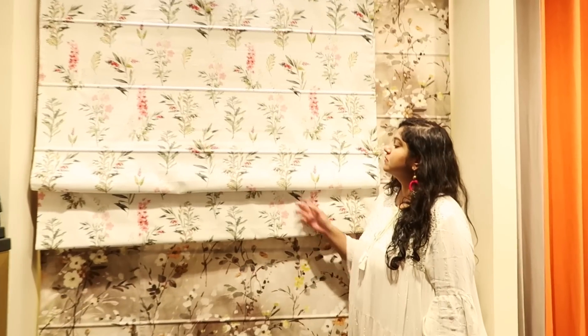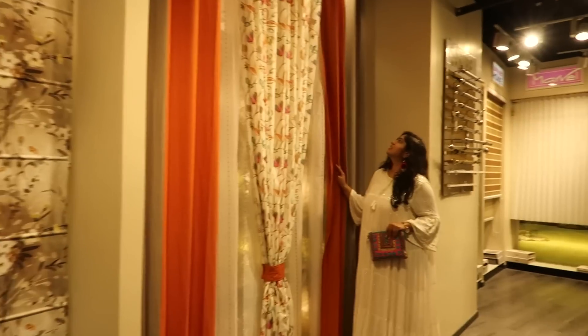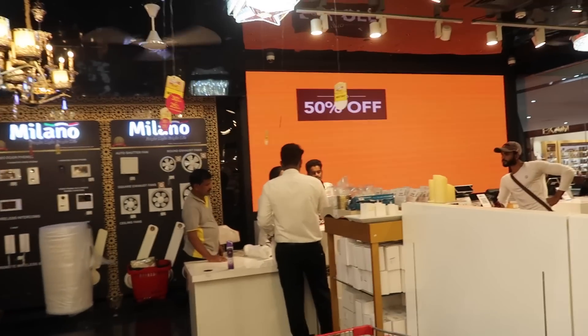So that was the store tour, and now I'll show you guys what I actually picked up from Danube Home and tell you about all the Diwali offers. Since it's the festive season, the entire store has up to 50% off with really good discounts across different sections. There's also an exchange offer — 'purana do, naya lo' — where you get an additional flat 25% off when you exchange something. You also get an additional 10% cashback if you use HDFC Bank. Plus there's a lucky draw where you can win a trip to Dubai — I'll leave all those details in the description box.